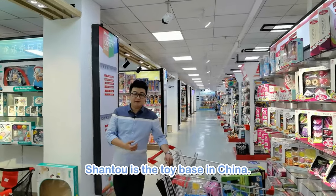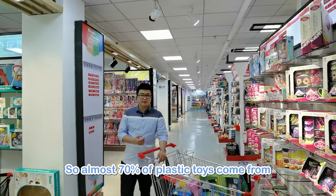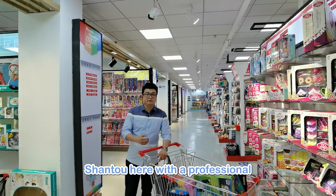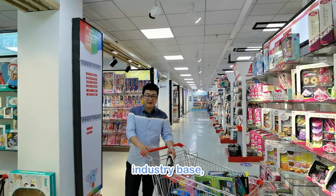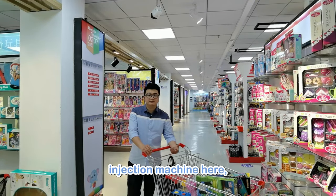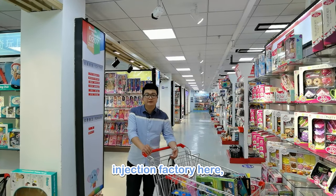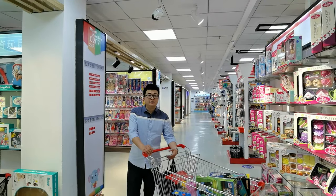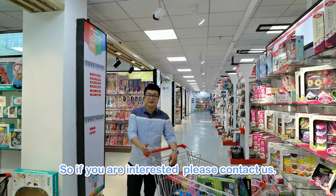This is the toy base in China. Almost 70% of plastic toys come from Shantou, with a professional industry ecosystem. You can very easily find injection machine factories, injection factories, design companies, and translation companies here. So if you are interested, please contact us.